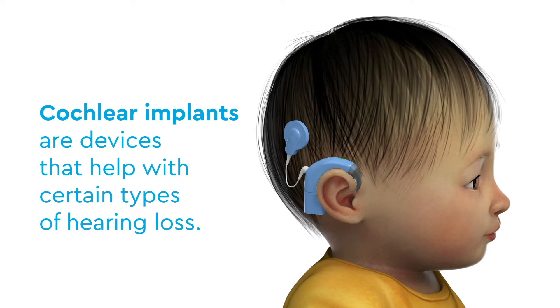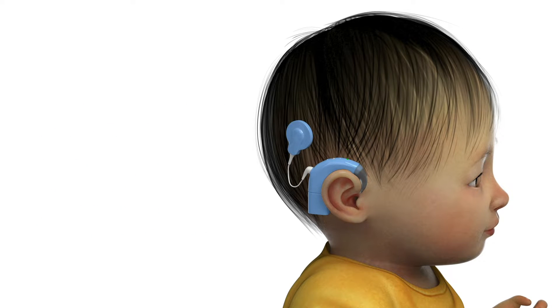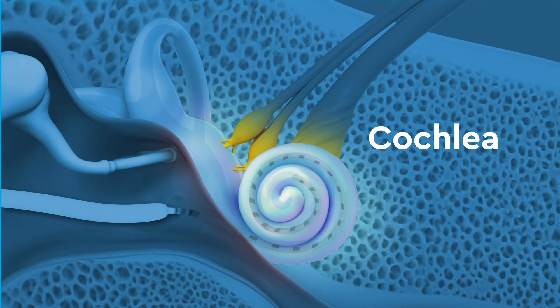Cochlear implants are devices that help with certain types of hearing loss. Cochlear implants work by stimulating the cochlea, a snail-shaped part of the inner ear.